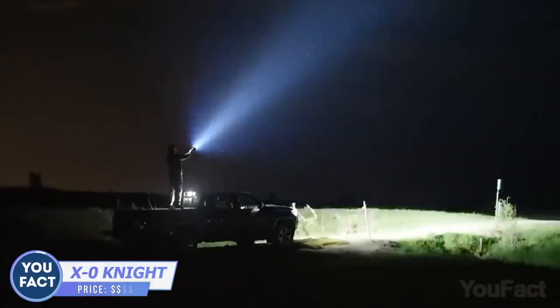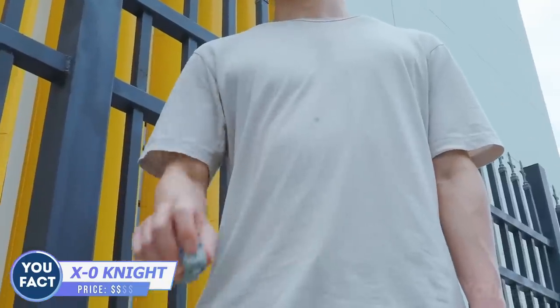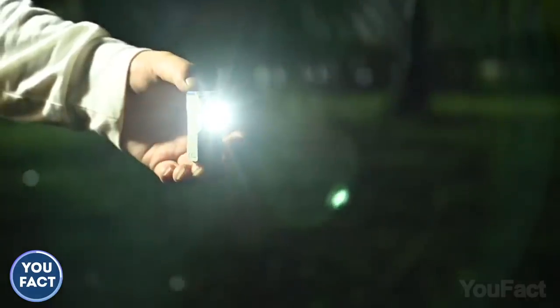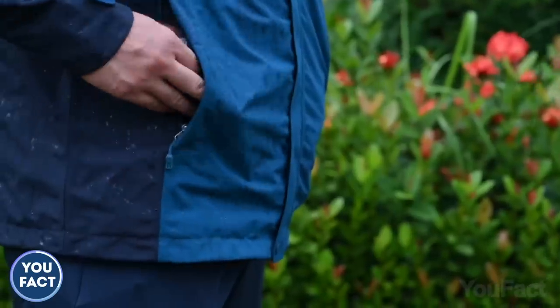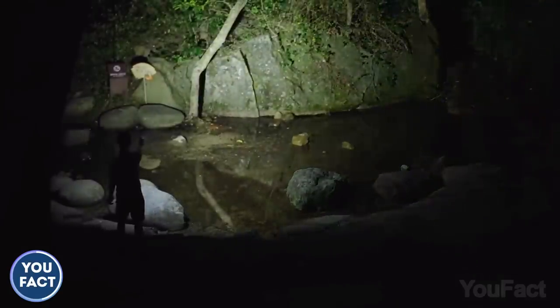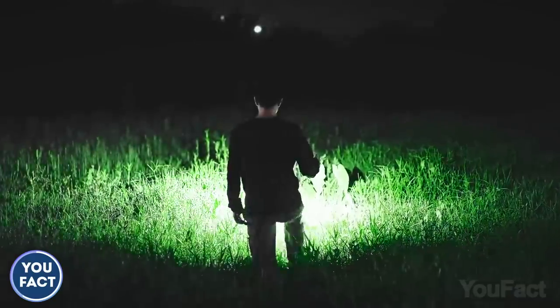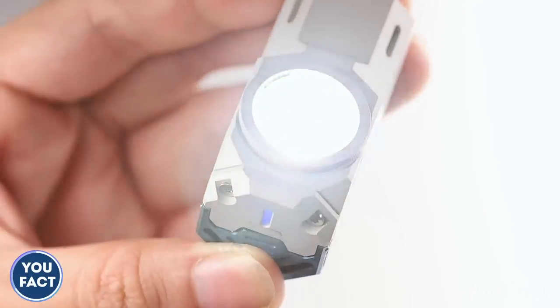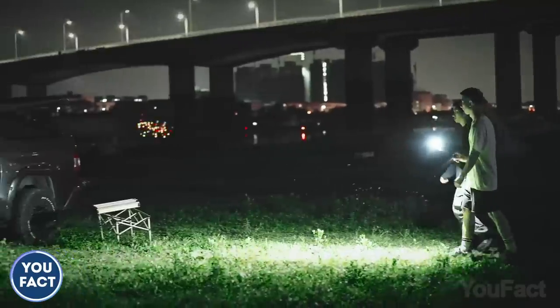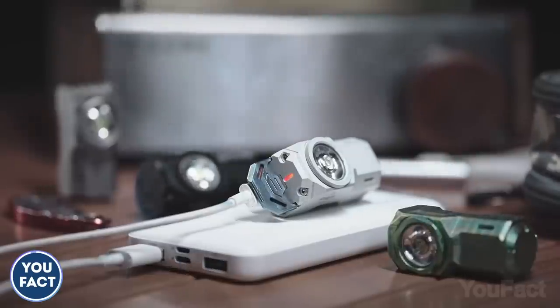Which flashlight to choose — heavy and large but bright, or small and portable but dim? The X-Zero Night flashlight is a combo of the best characteristics. It's easy to keep in your pocket, but the key feature is its brightness — you'd never think such a small thing could be that blinding. It boasts several brightness levels reaching an impressive 1,100 lumens, a magnetic tail to free your hands when working in the garage, and a waterproof design. Just charge it from time to time.